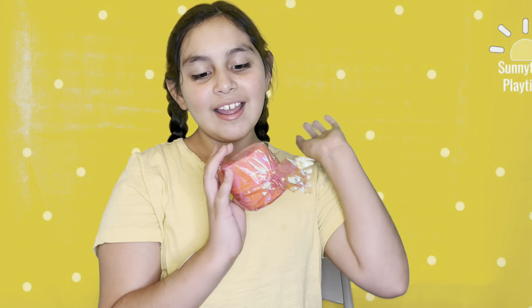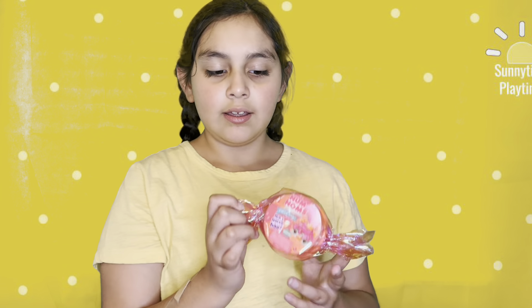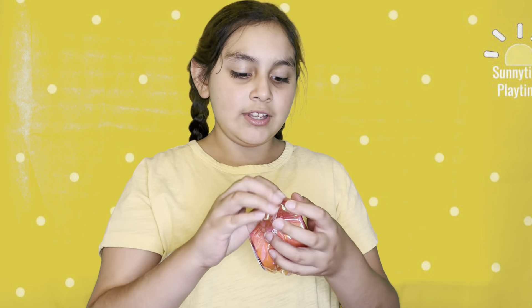Hey guys, what's up and welcome back to my YouTube channel! The last couple videos we've been doing reborn surprises, so I thought we should do a different thing. It's a Num Nums Party Hair Series One — I got all of these at a garage sale, so yeah, it was a really good garage sale. Let's open it!